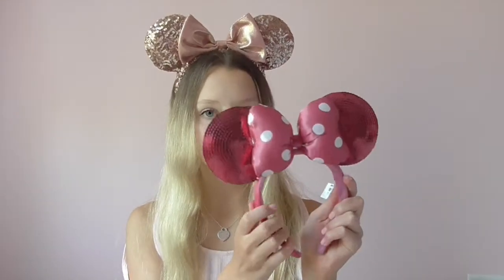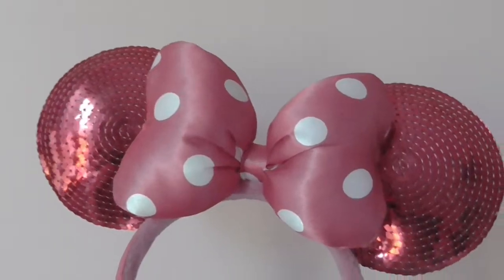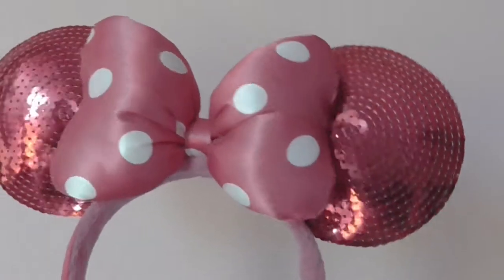The next pair I actually got in Disneyland — these are the fuchsia magenta colored ears. They have sequins on them and a big plush bow, and these ears are also really comfortable. This was actually the very first pair of Minnie Mouse ears I ever got, so they're really special and I love them so much.